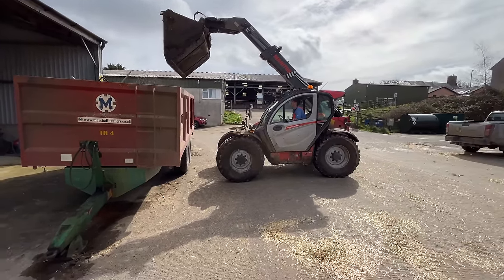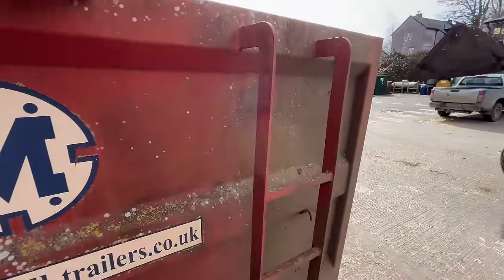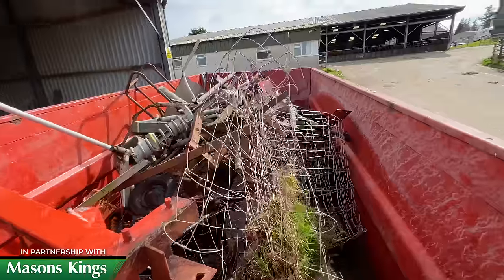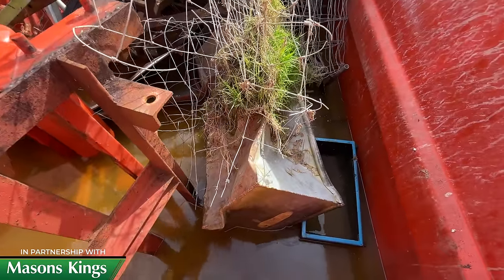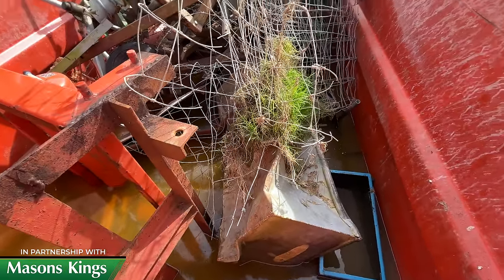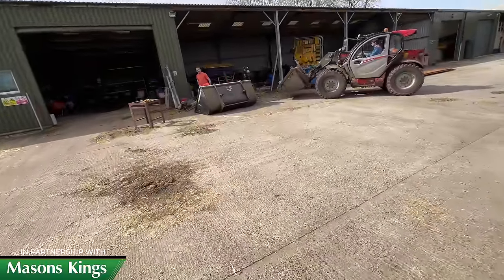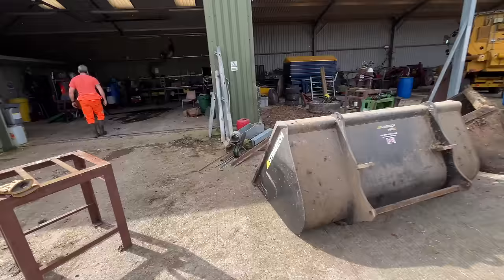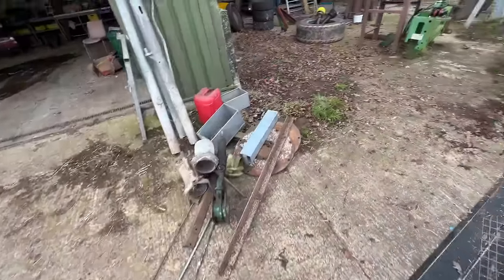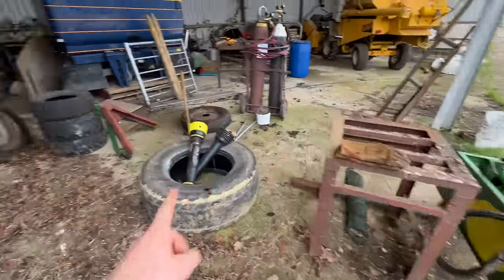That was noisy - that trailer must be getting towards being full. Let's have a look. Oh, plenty of room yet. Oh geez, there's a bit of water in it - need to get rid of that. It's absolutely full of water.